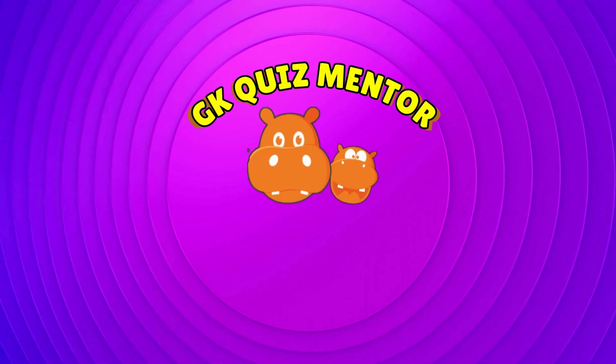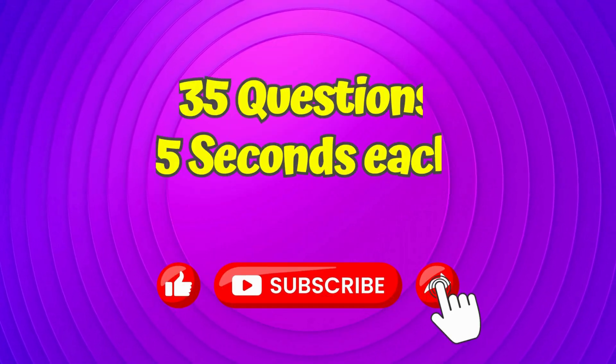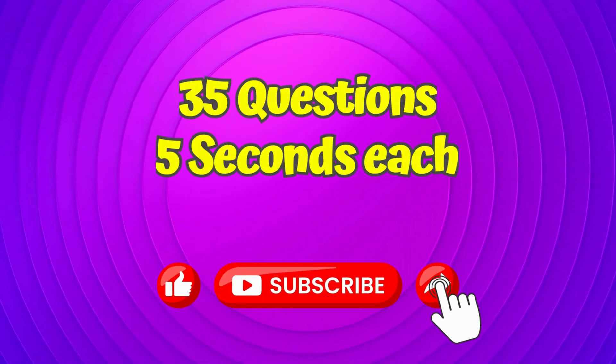Welcome to GK Quiz Mentor. In today's GK Quiz, we will answer 35 questions in 5 seconds each. Let's get started.